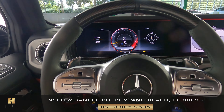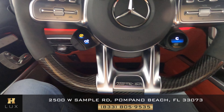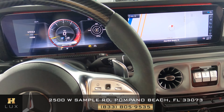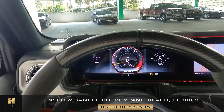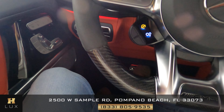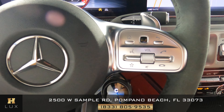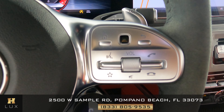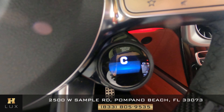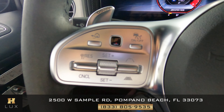Now I want to go ahead and show you the condition of the steering wheel. We want to know if there's any kind of damage to the material — scratches, tears, or anything else. Everything's looking good here. What about any kind of damage on the buttons? This looks good, no scratches here. What about this side? Perfect, no scratches here as well.